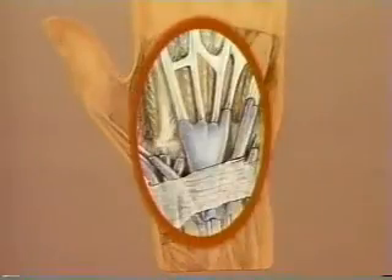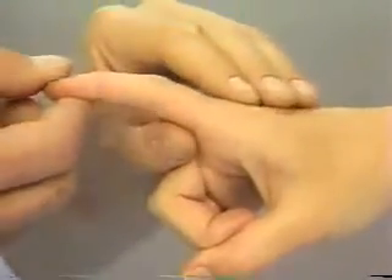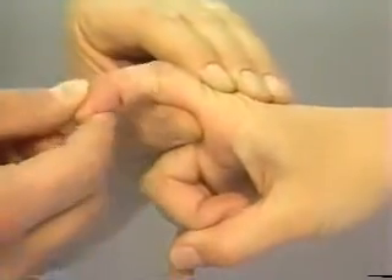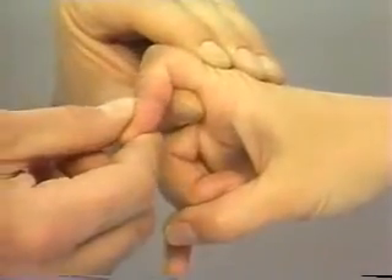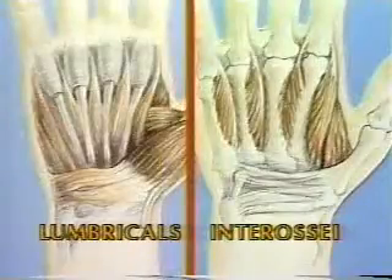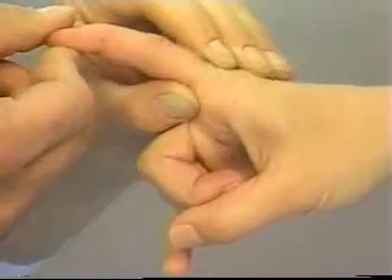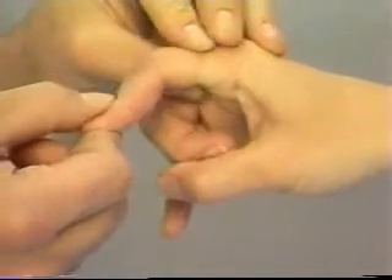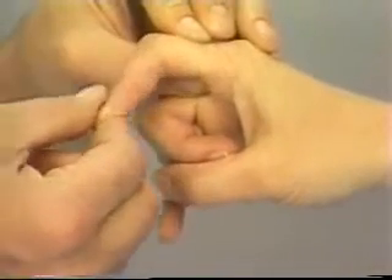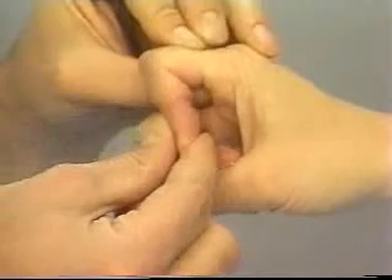Intrinsic Muscle Tightness. Hold the metacarpophalangeal joint in slight extension and attempt to flex the proximal interphalangeal joint. If the proximal interphalangeal joint will not flex fully while the metacarpophalangeal joint is in extension, this suggests tethering of the intrinsic muscles of the hand — the lumbricals and interossei. Now flex the metacarpophalangeal joint and attempt to flex the proximal interphalangeal joint. With the MCP joint flexed, the intrinsic muscles are relaxed and the range of flexion of the proximal interphalangeal joint should be increased.